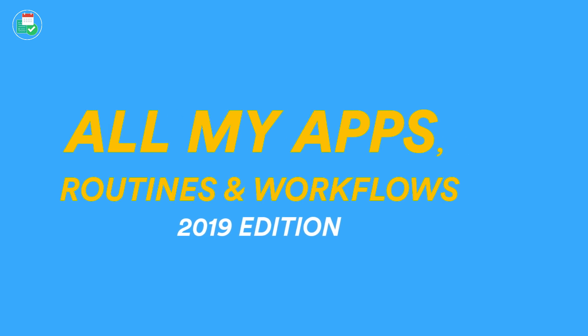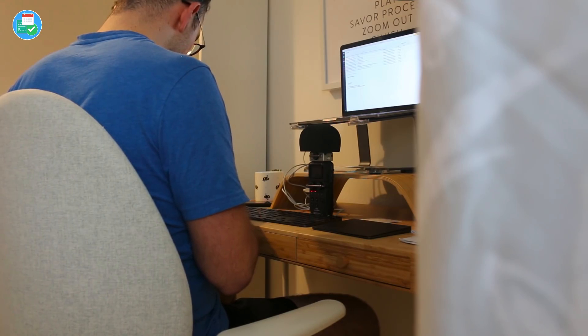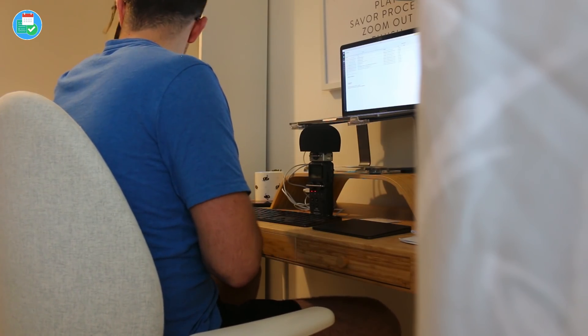Hello everyone and welcome back to the Key Productive YouTube channel. On today's feature we're doing a tour of all of my applications and my workflow. I'm going to be sharing all of the productivity tools that I use, combining them with a little bit of the ways that I use them on a day-to-day basis. There are going to be lots of apps recommended here, but without further ado, let's dive into my workflow and applications.